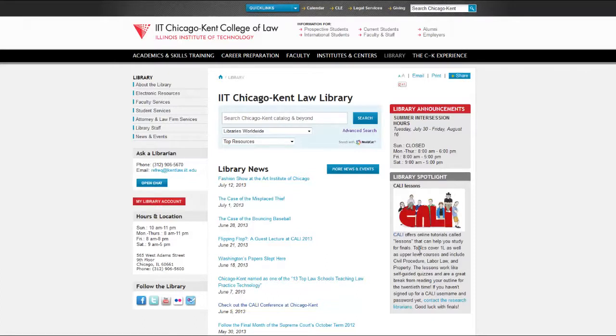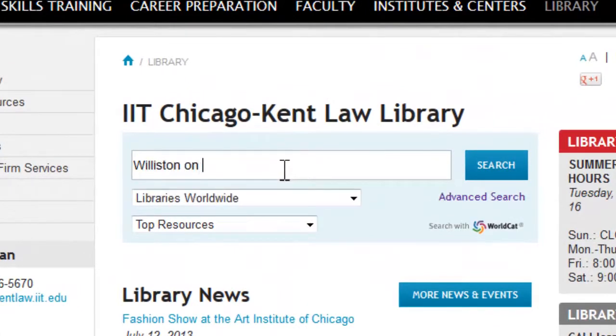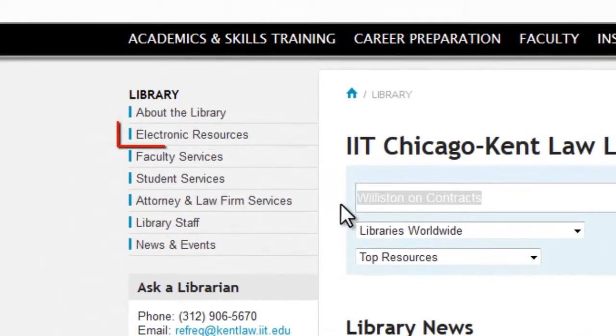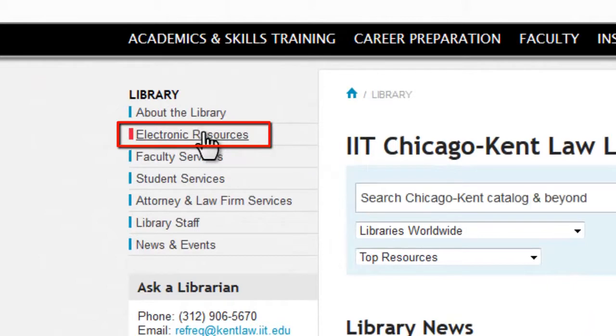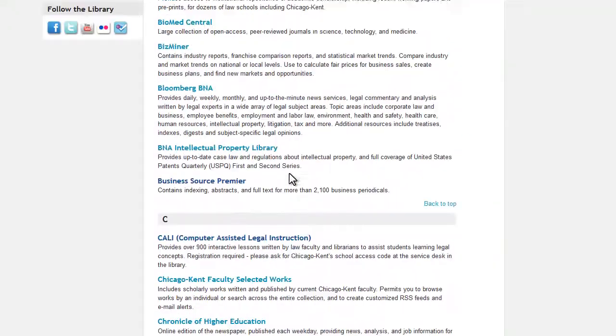In addition to our print collection, the library also maintains an extensive range of electronic resources that can be accessed from the library's homepage. From our homepage, you can search our electronic catalog for books, journals, periodicals, and more. From the electronic resources link on the left side of the library's homepage, you can access databases for finding materials related to business, government, and of course legal information.